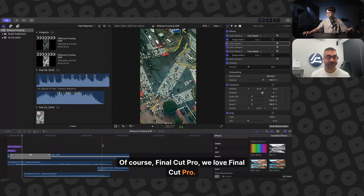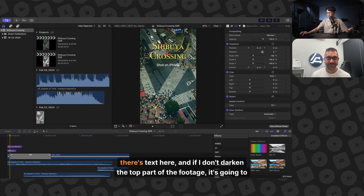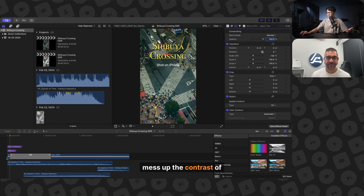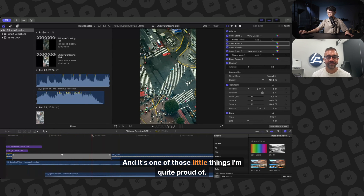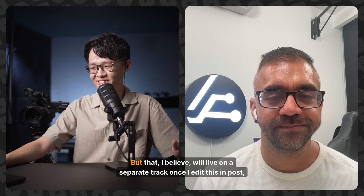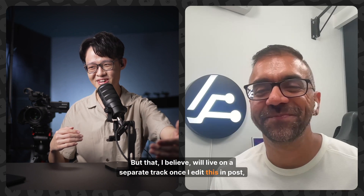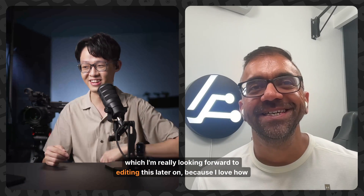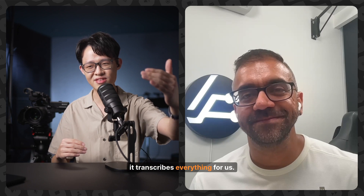Of course — Final Cut Pro, we love Final Cut Pro. This is something I shot on my iPhone in Tokyo. There's text here, and if I don't darken the top parts of the footage it's going to mess up the contrast of the text, so I just kind of fizzle out that darkening here. It's one of those little things I'm quite proud of but never really comes to light. I believe that will live on a separate track once I edit this, and I'm really looking forward to editing this later on because I love how it transcribes everything for us.